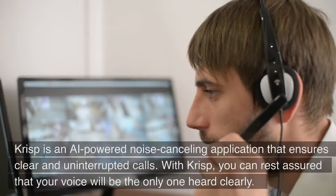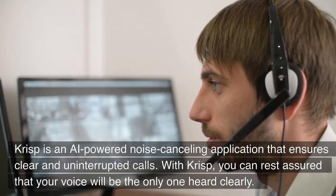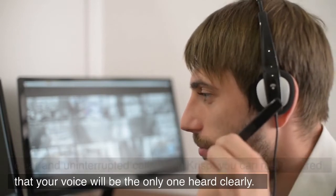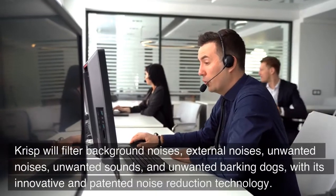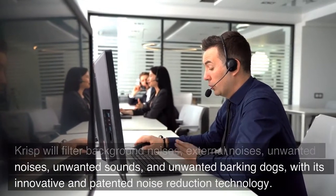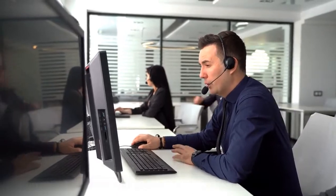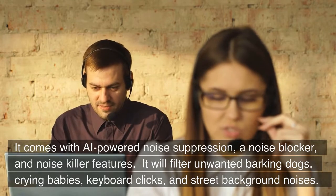Crisp. Crisp is an AI-powered noise-canceling application that ensures clear and uninterrupted calls. With Crisp, you can rest assured that your voice will be the only one heard clearly. Crisp will filter background noises, external noises, unwanted sounds, and barking dogs with its innovative and patented noise reduction technology. It comes with AI-powered noise suppression, a noise blocker, and a noise-killer feature.